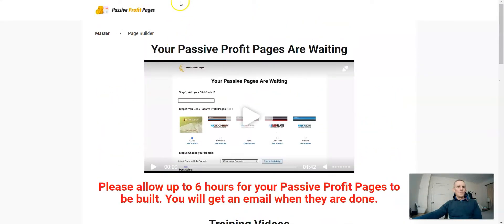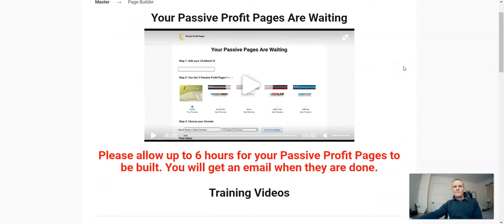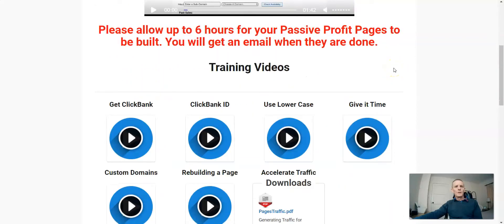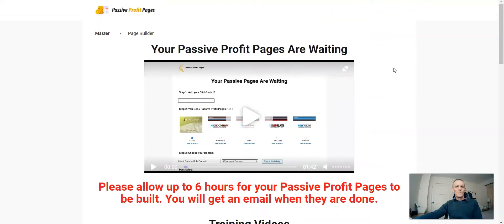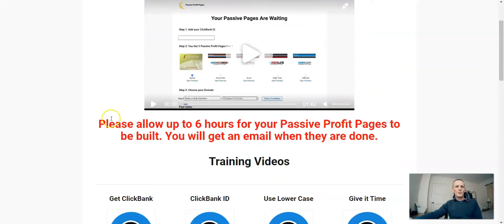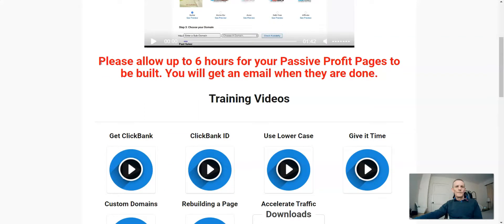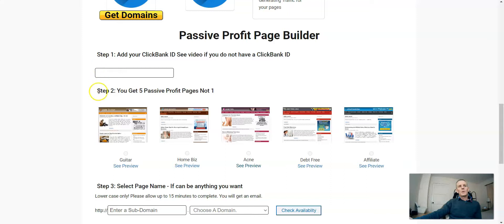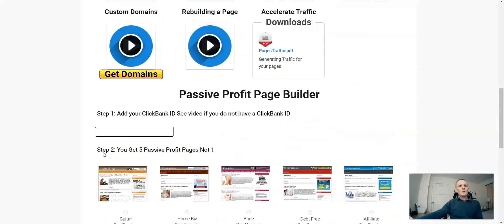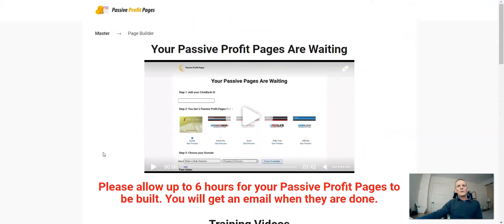So that's my Passive Profit Pages review. I've given it a mark out of 10 and I'll probably have to go with four or five — it's mainly designed to get you to buy the upsells. As with all these things you have to try them out yourself. I definitely wouldn't recommend it a hundred percent — it may work for you, it may not. It's a quick way of getting a little website up without having to add any content to it. Ideally you want to be putting your own website up with your own content. If you want to get into affiliate marketing you need to learn how to do it properly — get the right training from the right people.